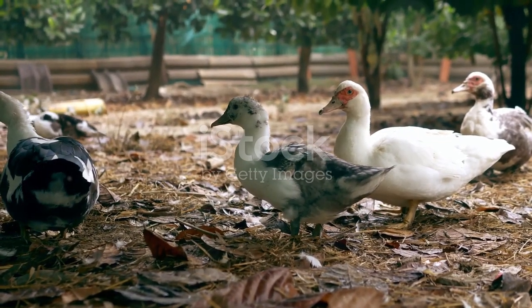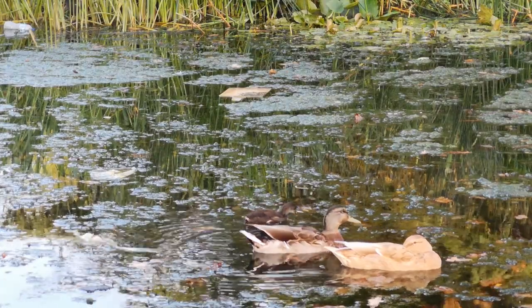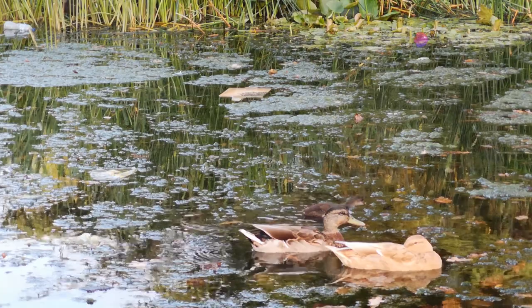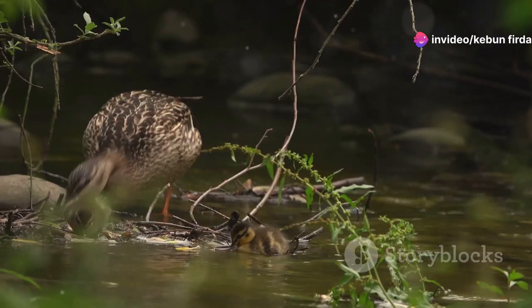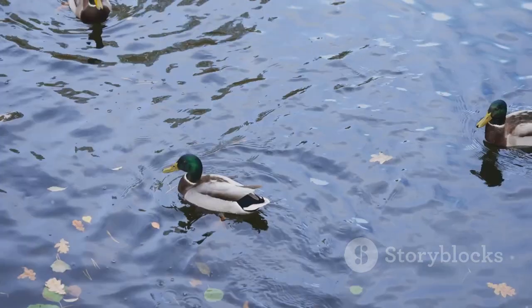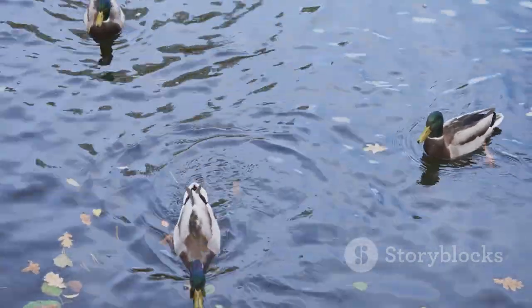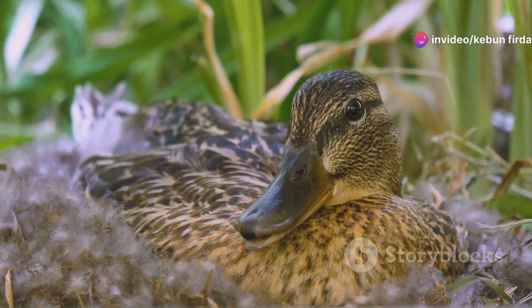Ducks are found on every continent except Antarctica. They live in a variety of wetlands, including ponds, lakes, rivers, marshes, and coastal areas. Wetlands provide ducks with the food and shelter they need to survive — these habitats are rich in insects, plants, and other aquatic life. Ducks need access to open water for swimming and foraging, as well as areas of vegetation for nesting and hiding from predators.